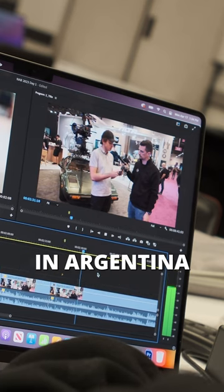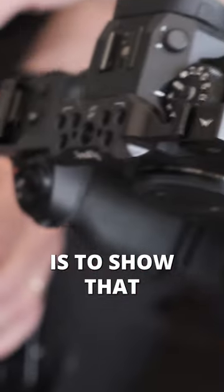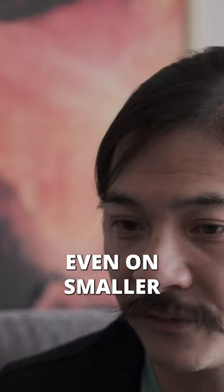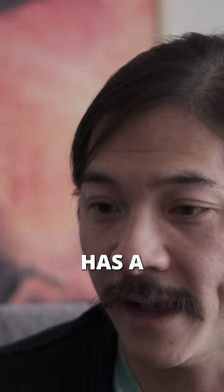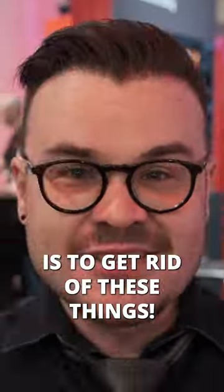Another editor in Argentina can actually immediately start editing the videos as well. Our goal is to show that this technology, even on smaller budget projects, has a big place in it. The future of the cloud is to get rid of these things.